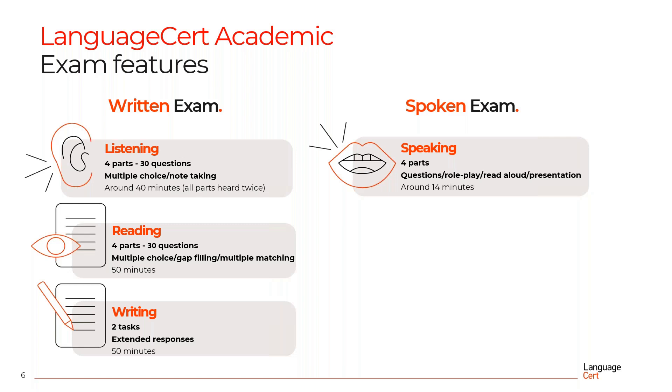The Reading component comprises four parts and 30 questions in all. In terms of question types, you are asked to answer multiple choice questions, gap filling questions and multiple matching questions. The duration of the reading part is 50 minutes.